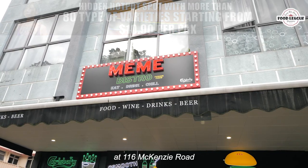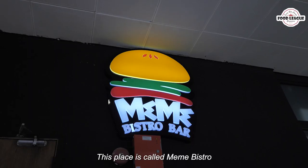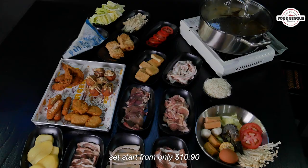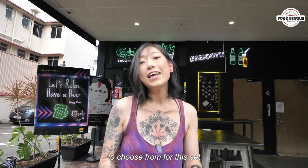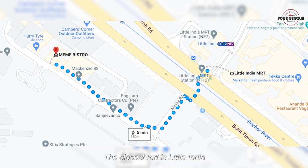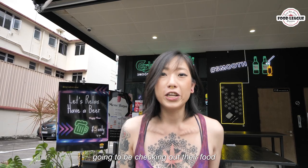Hi guys, it's Zara and today we are here at 116 Mackenzie Road to check out a hidden hot pot location. This place is called Meme Distro and their individual hot pot sets start from only $10.90. They have a whole range of things to choose from for this set. If you're driving here, there's a ridiculously huge car park right in front. The closest MRT is Little India, so this place is actually really central.